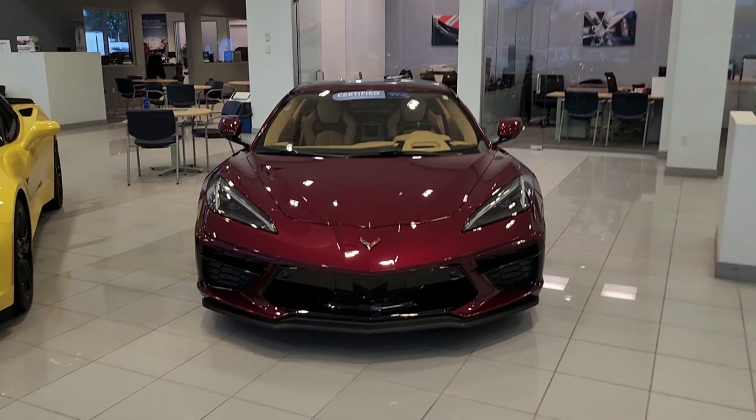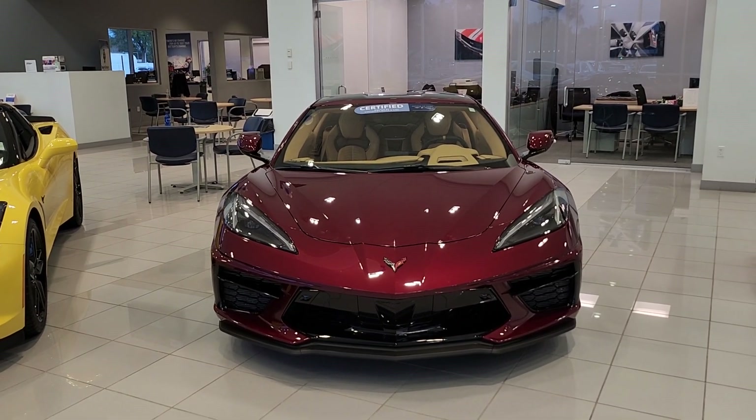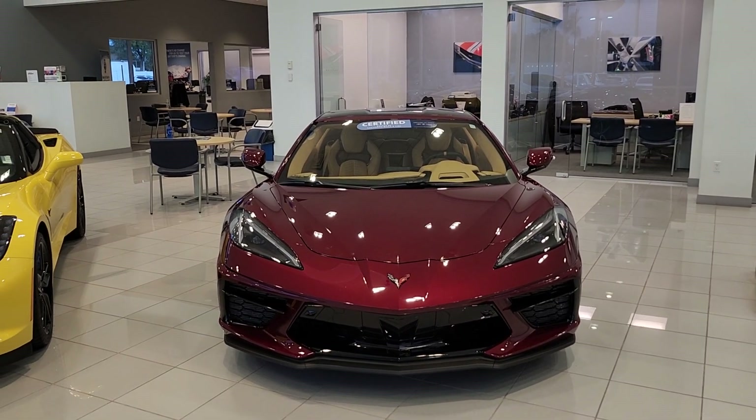Absolutely beautiful car. Anyways, I hope you like it — have a beautiful day and thanks for watching. See you around, bye-bye.